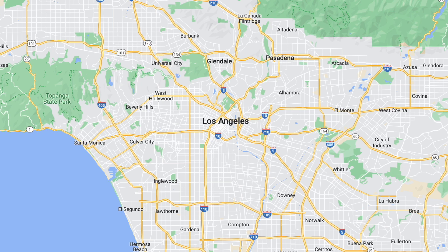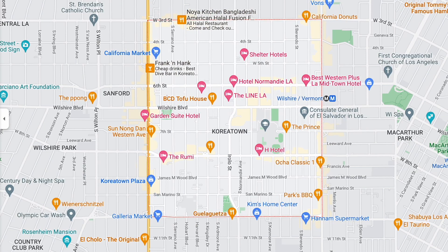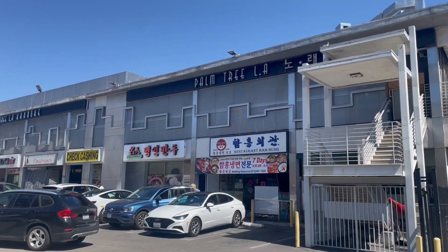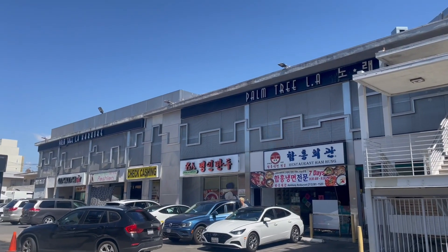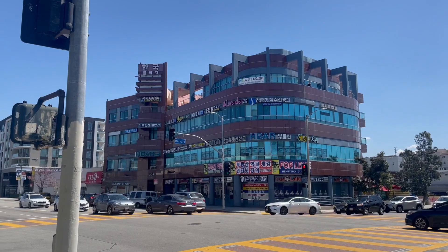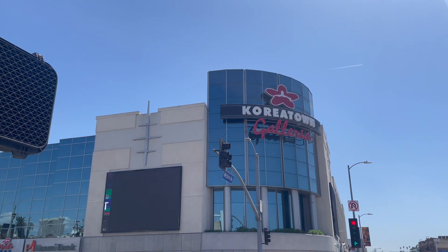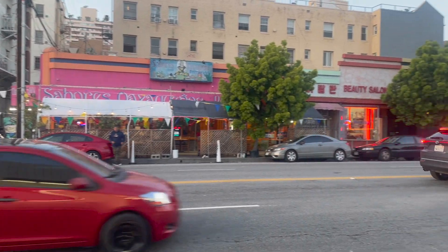Koreatown is a perfect box just west of downtown Los Angeles that spans an area roughly 2.7 square miles. As one can tell from the name, Koreatown has a rich history with roots stemming from Korean immigrants that used to mainly inhabit the area. The city still has a lot of Korean influence, but today is actually much more demographically diverse.